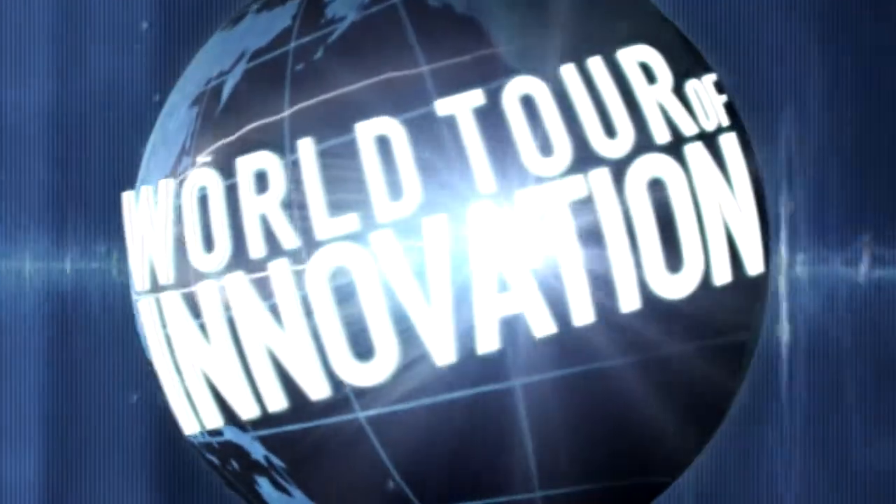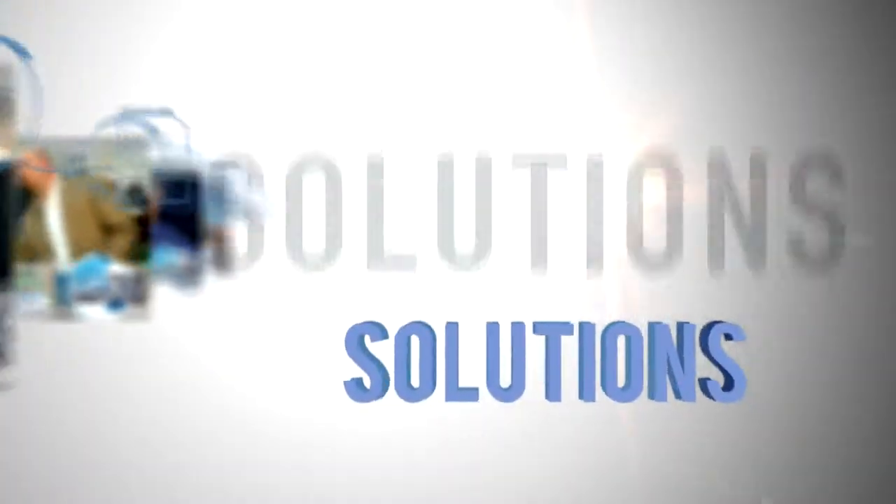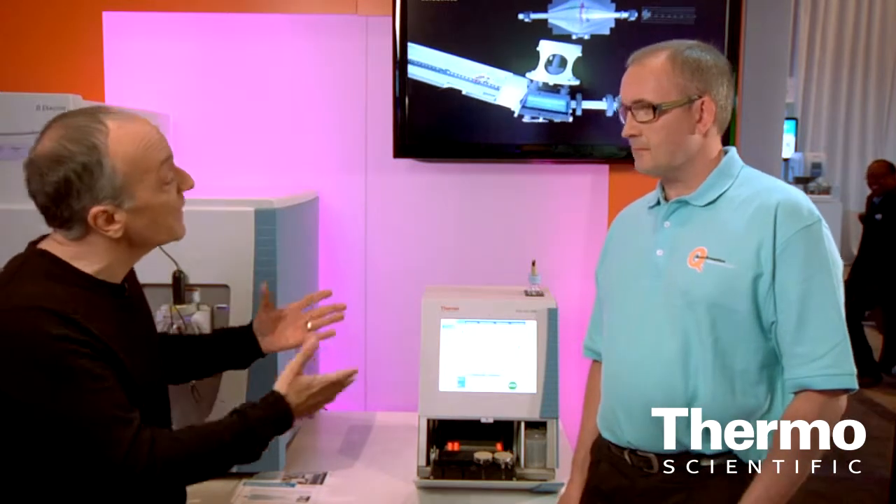Hey, it's another Progress Report and we have amazing new NanoFlow UHPLC technology. We're back in Denver at the ASMS show where we've launched phenomenal new products and technologies for our customers. I'm with Michael Anderson, here to talk about the Thermo Scientific EZNLC-1000. Tell us about this technology and the applications it's good for.